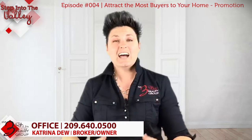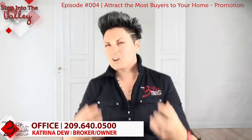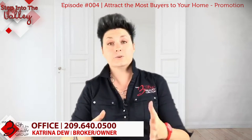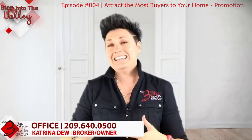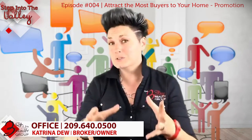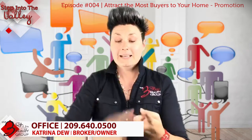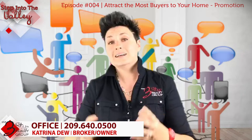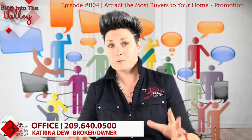That means you need to have a strong, aggressive online marketing plan for your home. You want to make sure you're on Zillow, Trulia, Redfin, and all those sites through your multiple listing service. In addition to that, you want Google search and social media presence — Facebook, Instagram, LinkedIn, Twitter, Snapchat — on all of the social media platforms for your home to attract those buyers.